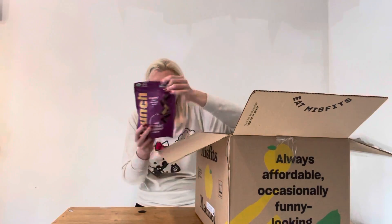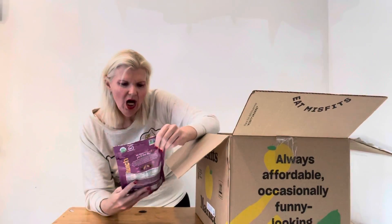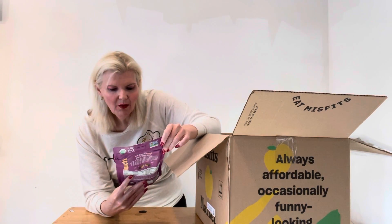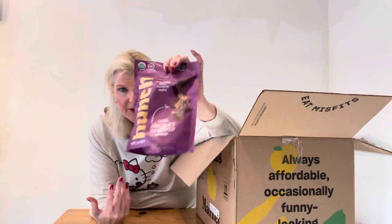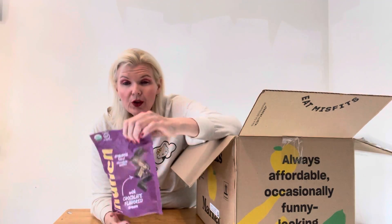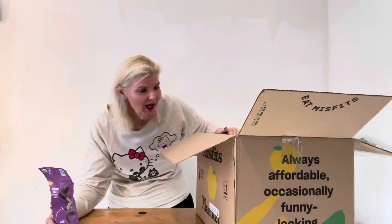Whoa, they put it right on top — the goodies! My kind of people. I got punch! It's organic dark chocolate wafers with chocolate flavored cream. This was a giveaway — like I said, six items and you pay a penny, so I paid a penny for it. Six cubes are 170 calories. Not bad. Very nice, I'll take it.